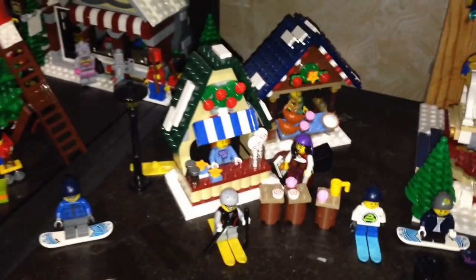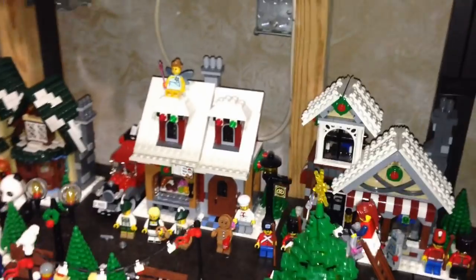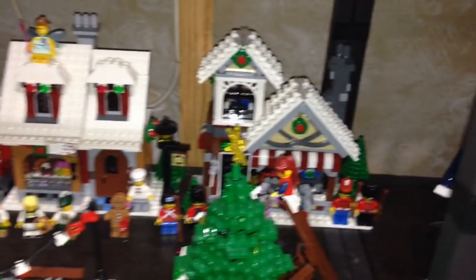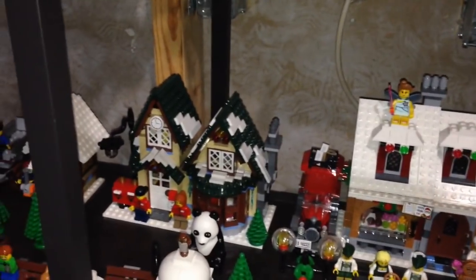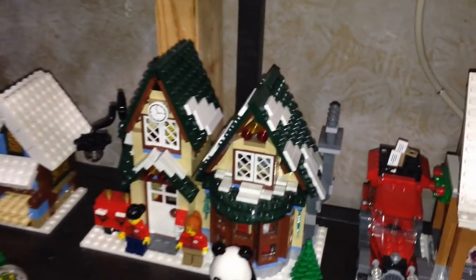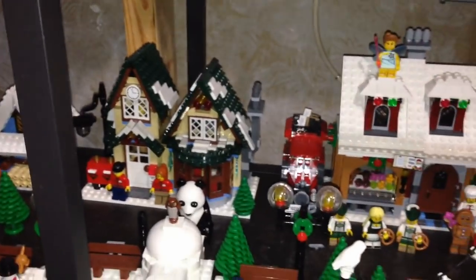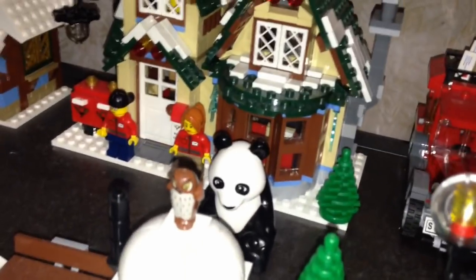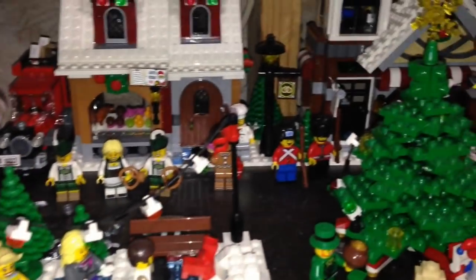We got some more winter village sets there for this little carnival. Coming this way, we have the toy shop, the bakery, the mail house — oh, the panda bear, who put that there? We got a Christmas tree over here, some skating.